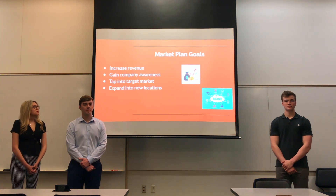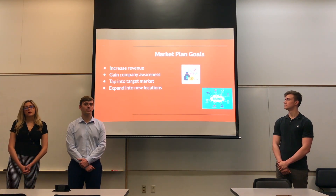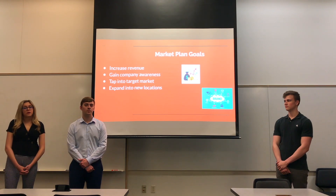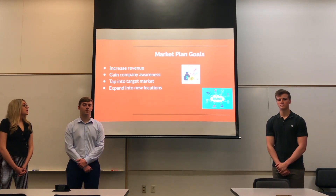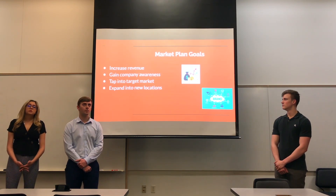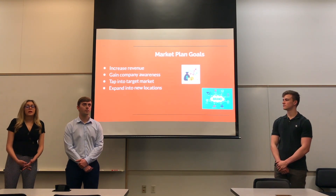The next thing we're going to talk about is our market plan goals. The first one is to increase revenue — we want to do this by 50% in the next five years, which would average out to about $5 million. Next, we want to gain company awareness, getting our brand name out there so people are more aware of us and the company.